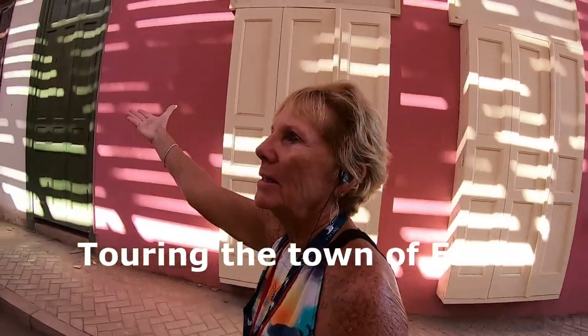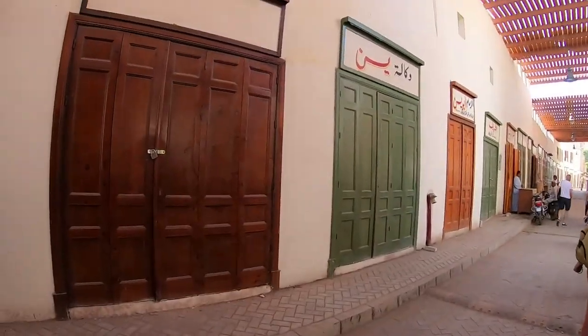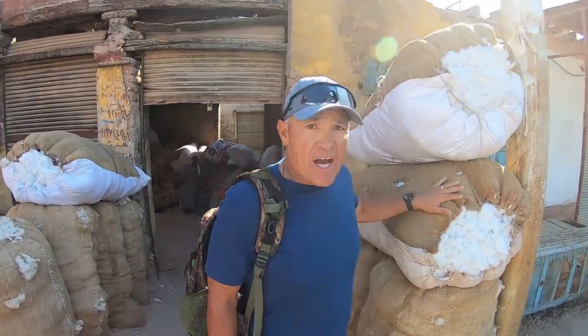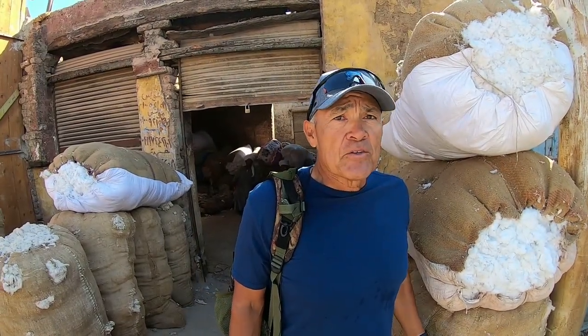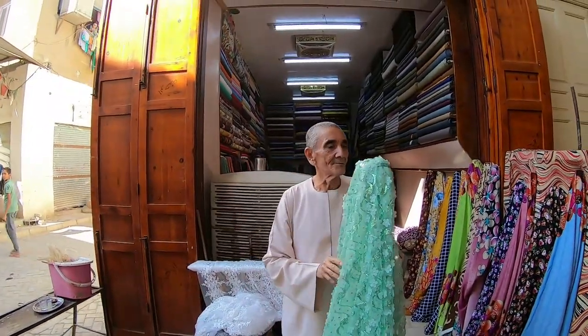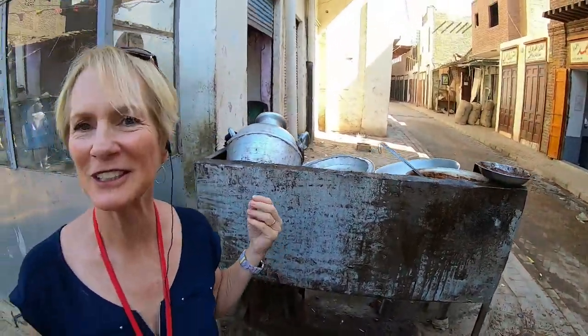Now we're touring the beautiful town of Esna — you can see the different colored doors. We're going to spend some money and have a great time. There's a big bale of cotton — some of the finest cotton in the world. People from all over buy the Giza cotton. Here we've got a fabric shop that does wedding dresses and other things. This is where they make the falafel here in Esna, and we're going to have some later — a delicious Egyptian cuisine.